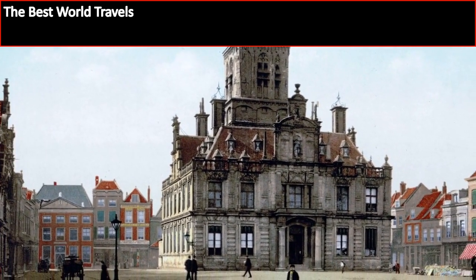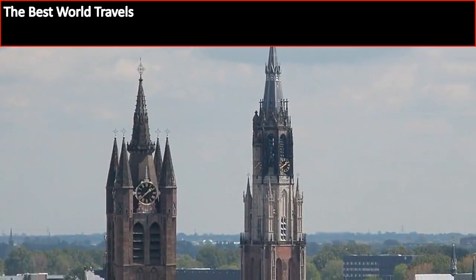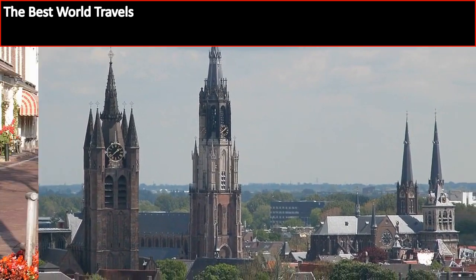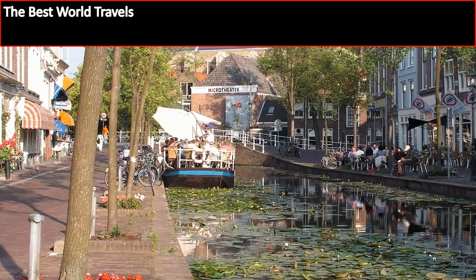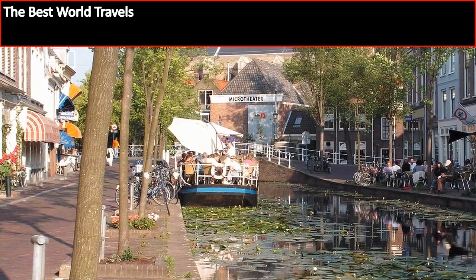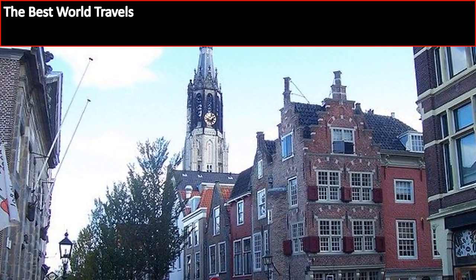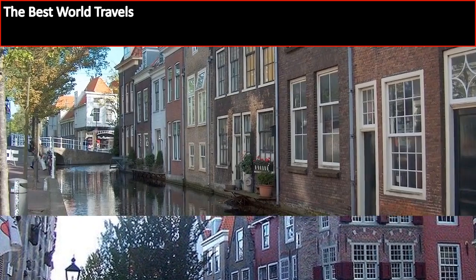You have the Vermeer Center. You have the Delft Pottery, and there are two different Delft Pottery factories that you'd want to tour. Both of them have been around since the 17th century, and they're both going to offer you a unique perspective on the pottery that you can purchase at the store. What's even better is one of the locations still does the hand painting on the pottery, so that's a plus as well.